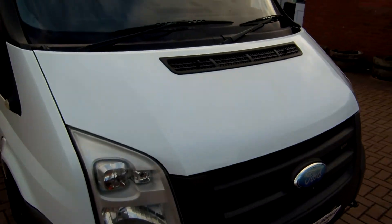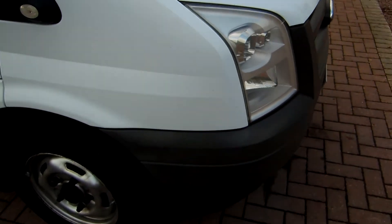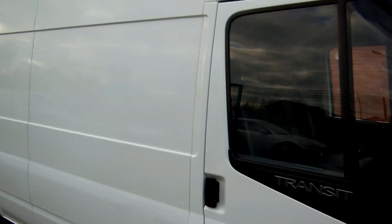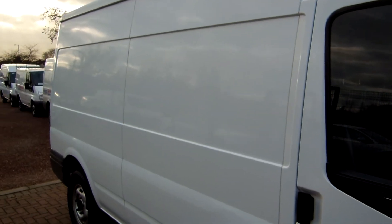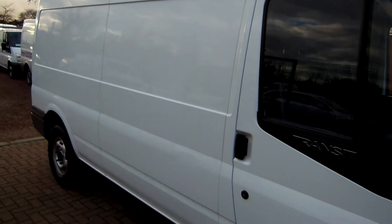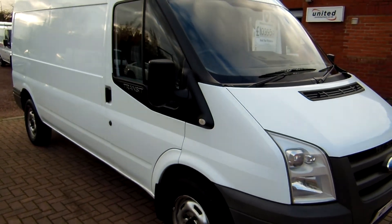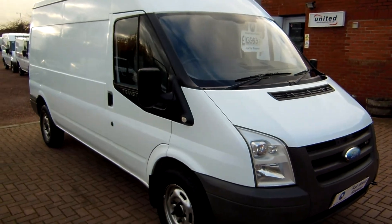My name is Barry and as per company policy I'll just say the usual line: everything we sell is second hand. They all live a first life before they come to us and then we have marks here and there and imperfections commensurate with the age, mileage and use. Thanks for watching, thanks for your time and I hope to speak to you soon.